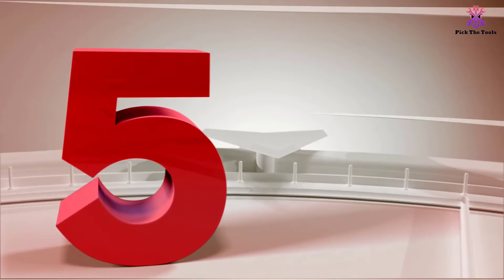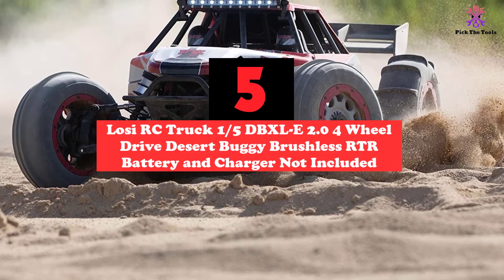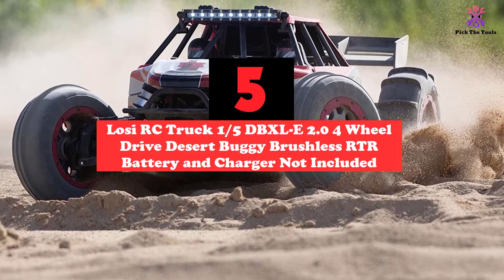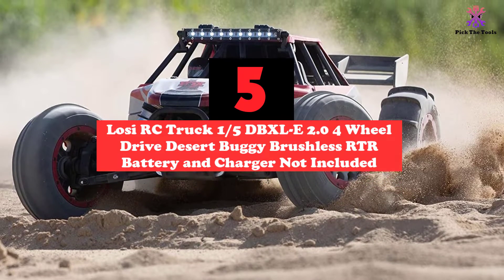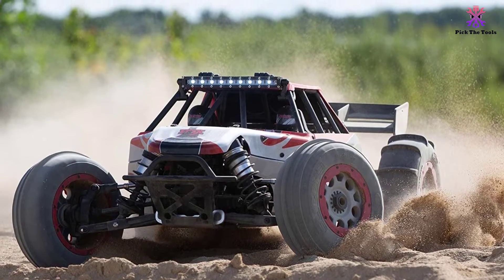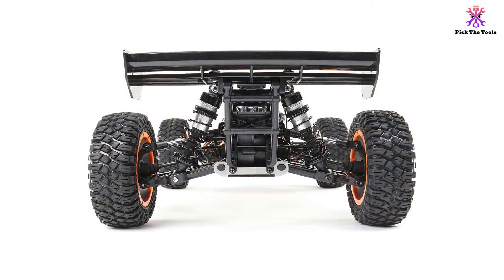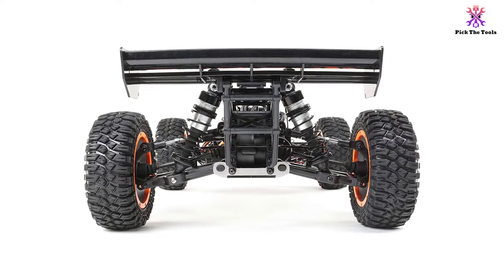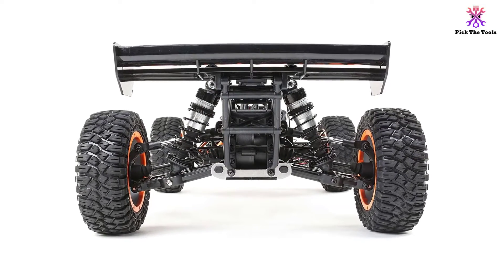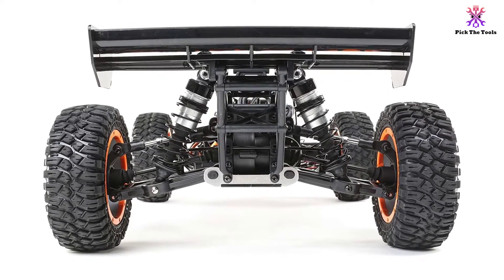Starting at number 5, we have the Losi RC Truck 1/5th DBXLE 2.0 4-wheel drive desert buggy brushless RTR, battery and charger not included. This fearless basher buggy is an extremely fast vehicle — it can reach a speed of 50+ mph. It's fitted with an outstanding AVC Spectrum technology, meaning you can literally dial in extra stability as needed without backing off the power.